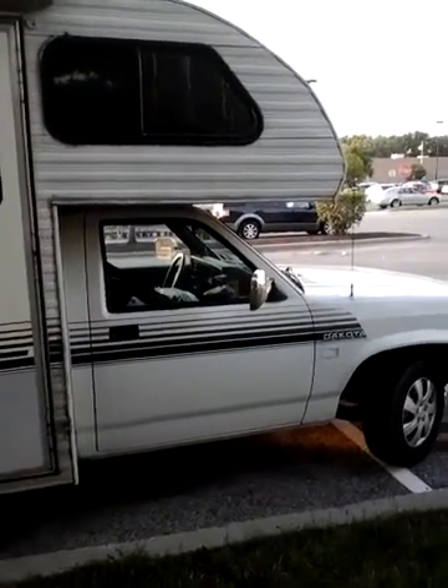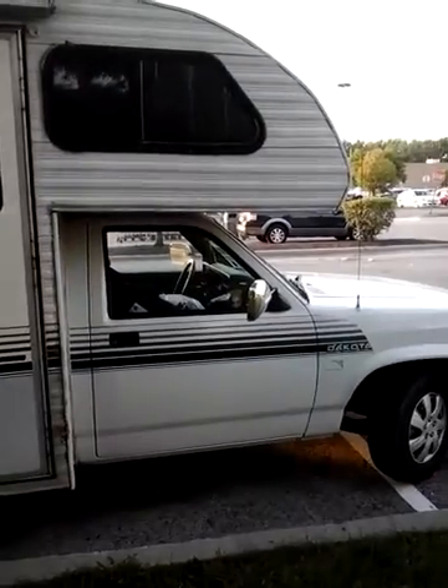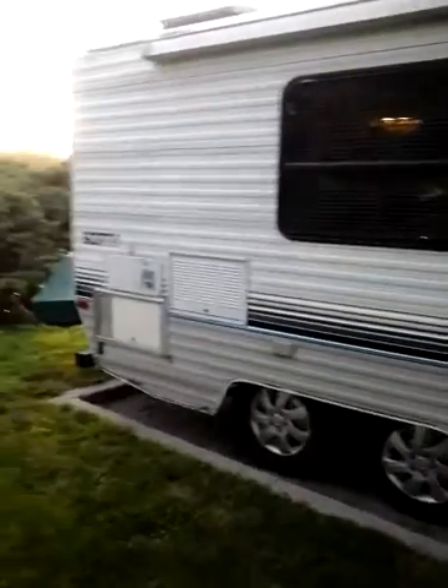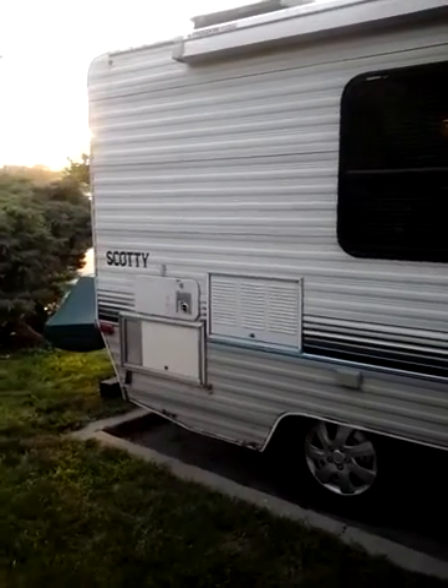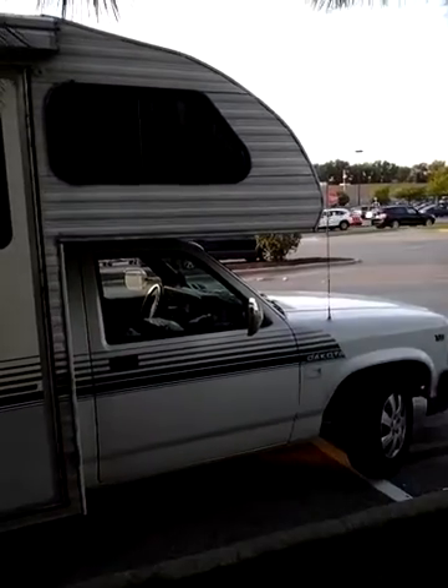People have been asking me continually about blogging, or just getting the information out here about my classic little Ciro Scotty. It's a 19-foot 1992 Dodge Dakota truck with a Ciro Scotty camper.